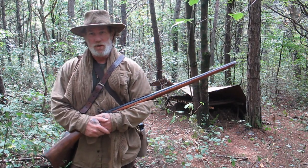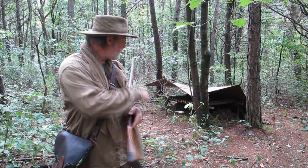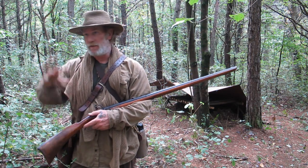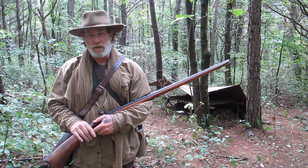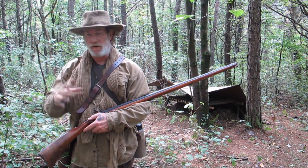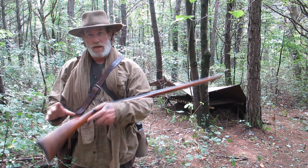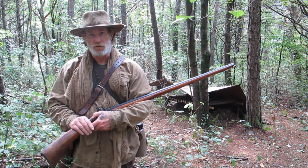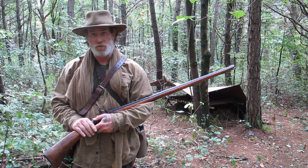Morning folks, Dave Canterbury at the Pathfinder School. What I thought we'd do this morning is take off from this camp area that we built the other night. There's a good stretch out here of pine hardwood mix with some oaks and some hickory. I think what we're going to do is walk out there and do a little squirrel hunt. Haven't shot a squirrel yet this year with the old smoke pole, so I'm kind of getting the itch.